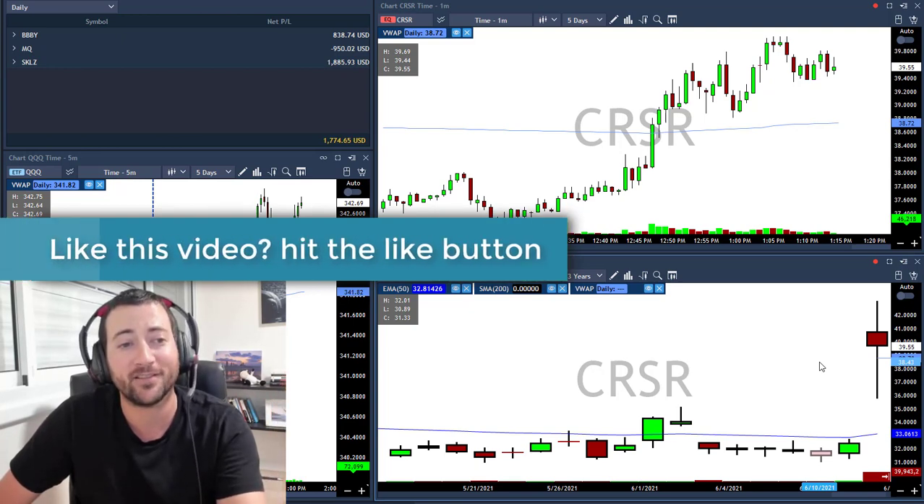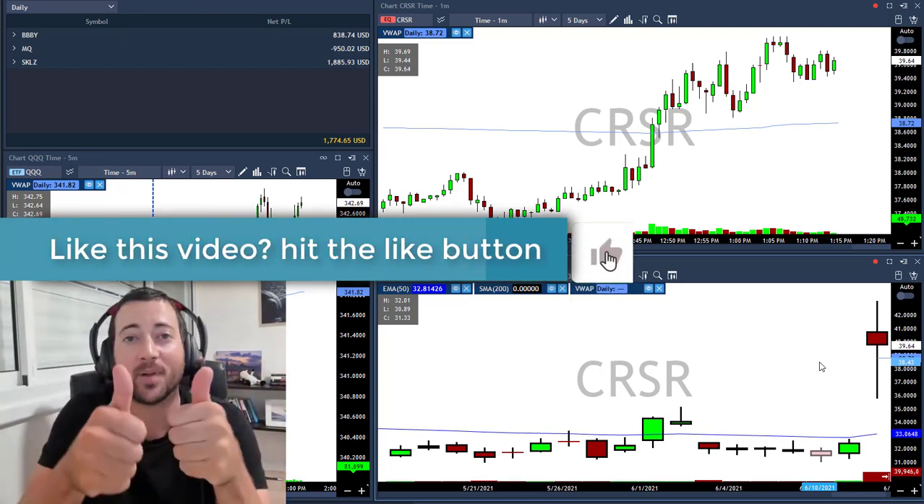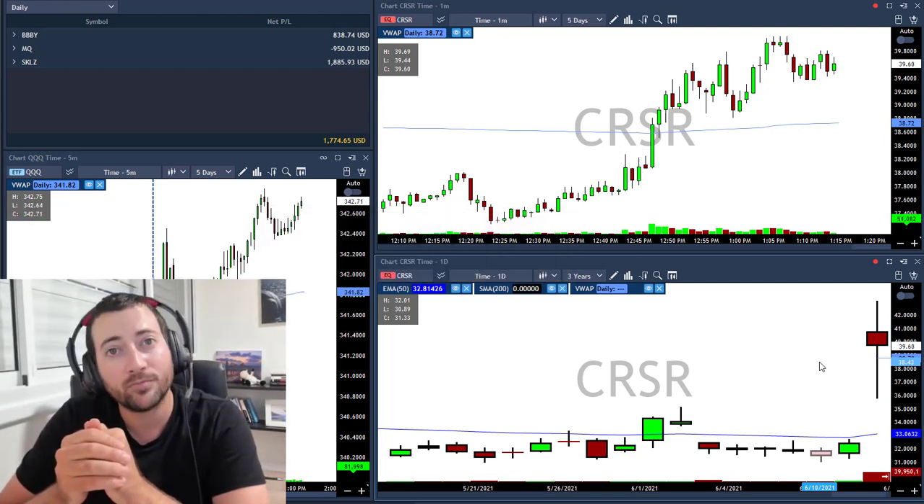I'm finishing this day up $1,700, which is a nice way to start a week. This is a lot of money. Guys, thank you for watching — don't forget to press the thumbs up and subscribe to my channel. I'll see you all tomorrow, bye bye.